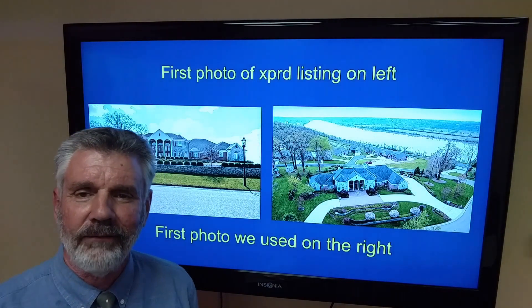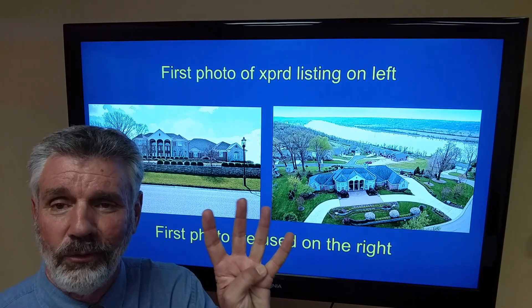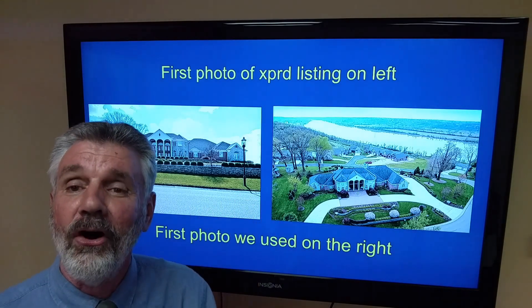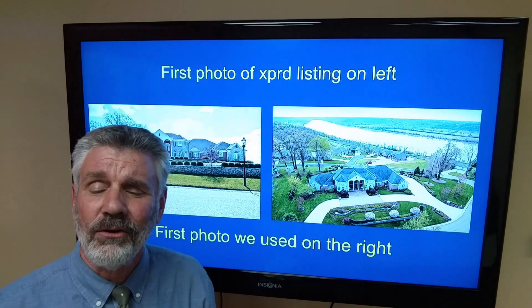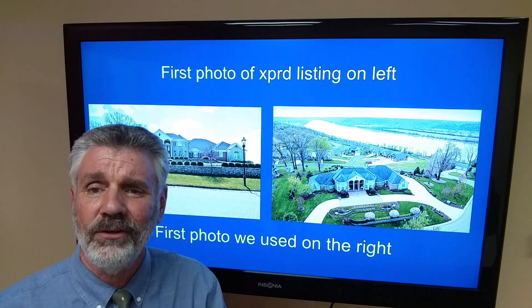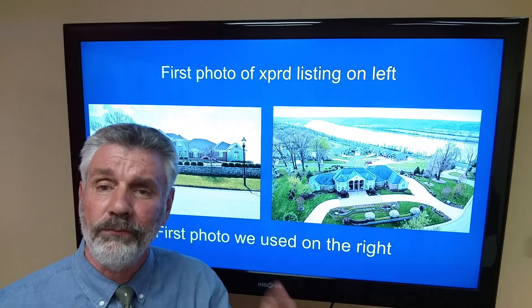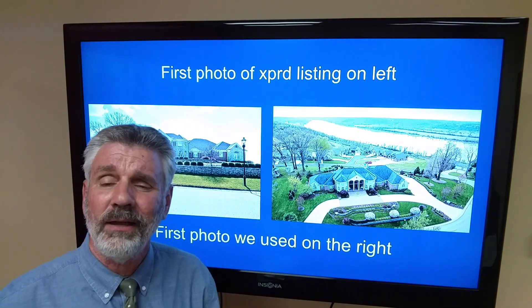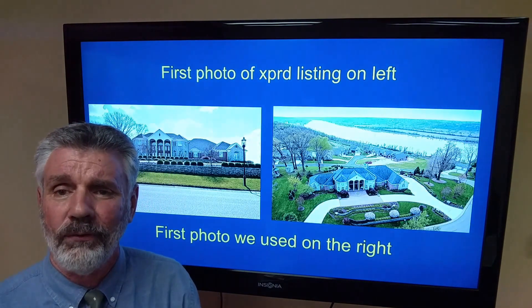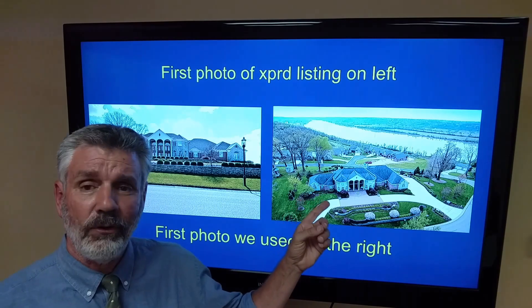Same thing here. Photo on the left is what the previous agent used. This home was listed four times by four different agents before us. But all four agents — either themselves or their photographer — stayed in front of the house and took a picture, like 90-plus percent of realtors do. So it expired for the fourth time. I went in, explained to the seller the importance of that first photo, let them know we're going to get a drone up in the air. We did — that's the photo we used. Sold it pretty quickly.